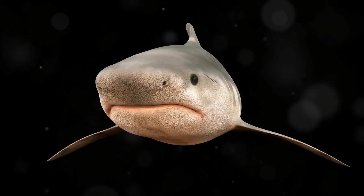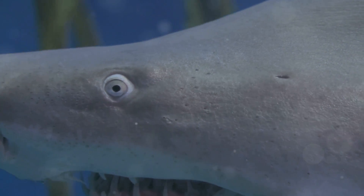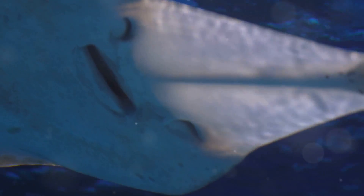Have you heard about the goblin shark? This one looks like it's straight out of a science fiction movie. With its long, flat snout and pinkish color, it's definitely one of the weirdest looking sharks. It lives deep in the ocean where it's dark and mysterious. Spooky!